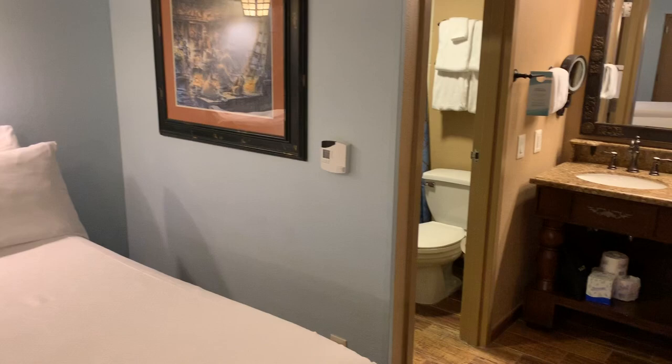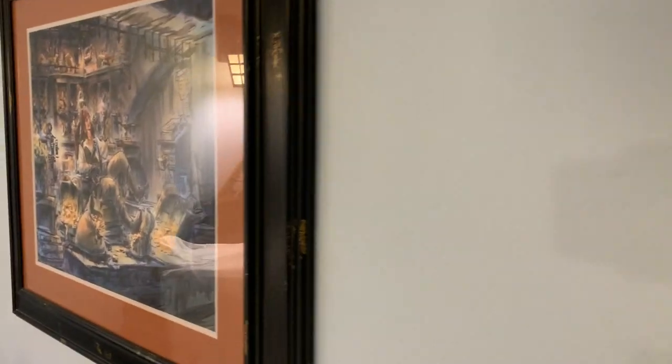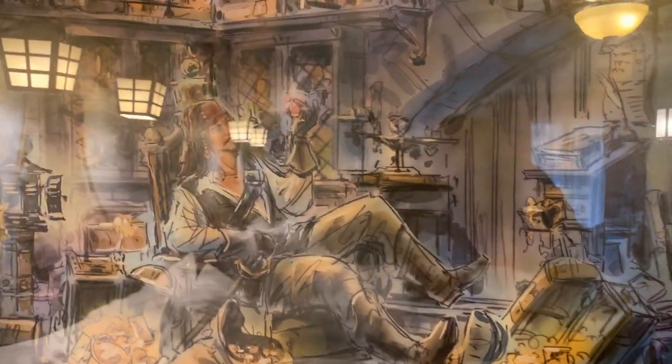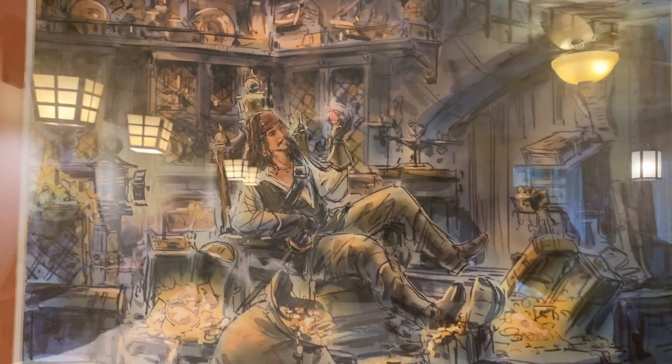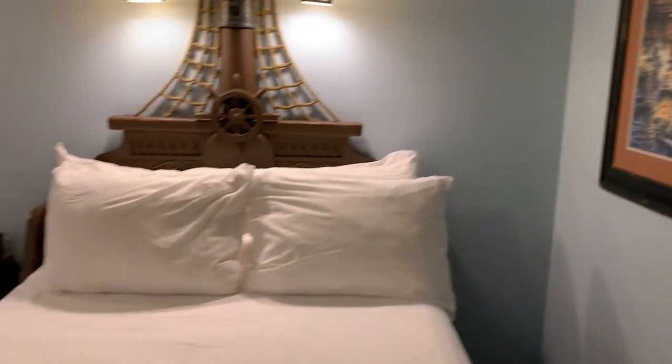The photo above the beds is actually Jack Sparrow himself from the Pirates of the Caribbean ride — it's him in the treasure room. It's kind of hard to see with the glare, but you've got him on the attraction there.